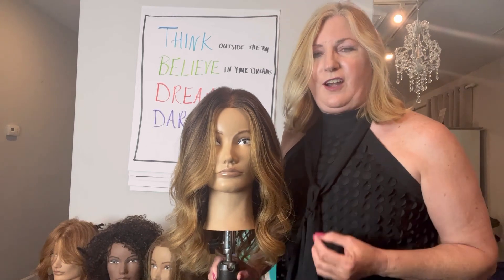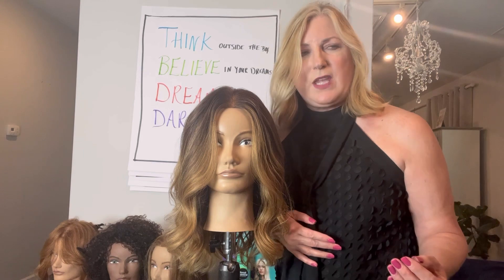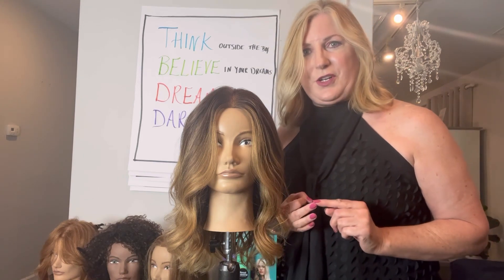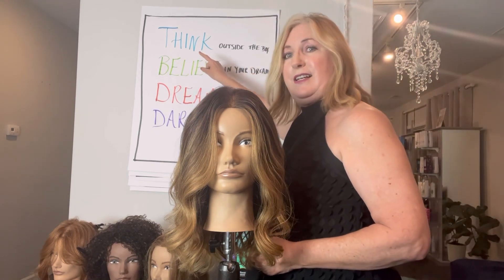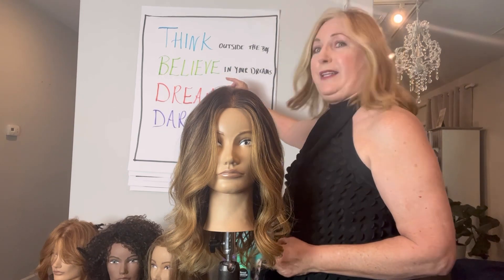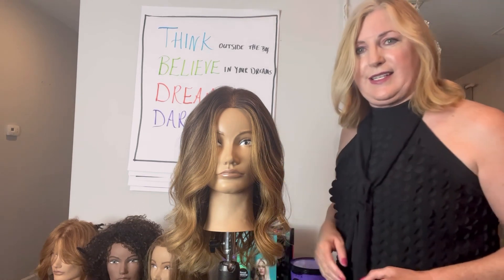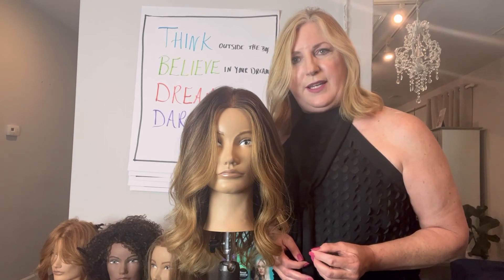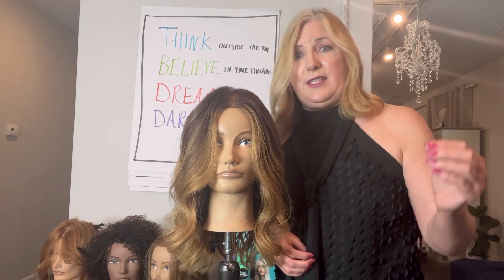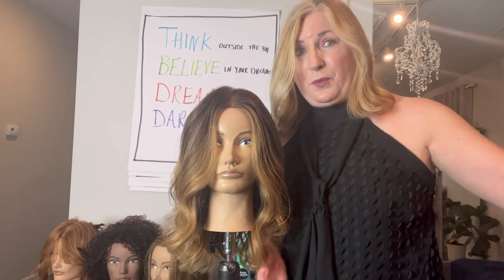We at Matrix have a learning mantra that I personally love and stand by. Our mantra is: Think outside the box. Believe in your dreams. Dream and dare to take risks. Would you say that you have to be willing to take a risk? You have to be able to step out of your box and take a risk in order to grow. How many of you are willing to go there with me today?